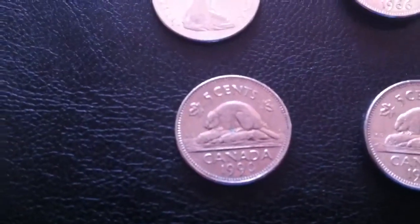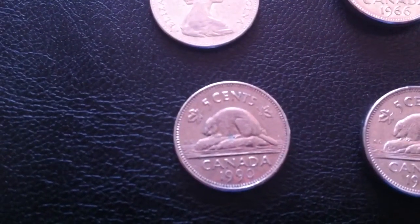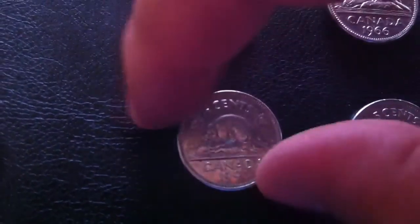And I have one from 1990 — the bare belly beaver variety. So it's missing some design right in the middle of the beaver's tummy.